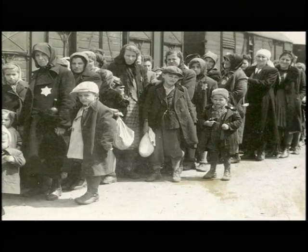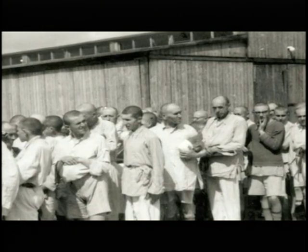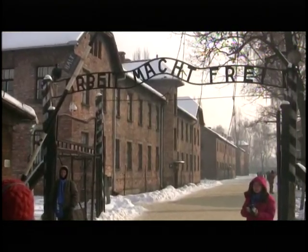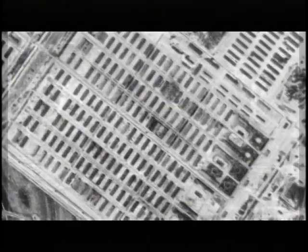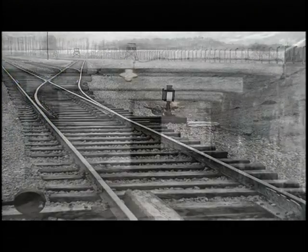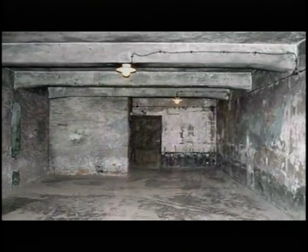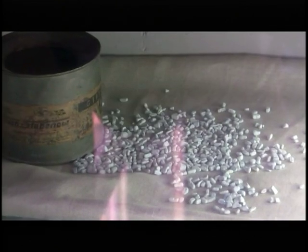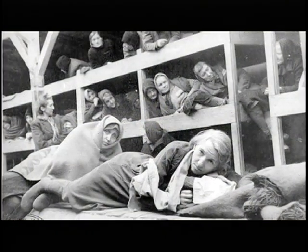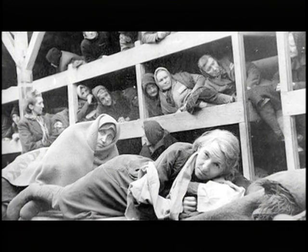Auschwitz I, the worst concentration camp known to man during the Holocaust. Here at Auschwitz, over 2 million Jews were exterminated by the Nazi regime. Auschwitz I is the place where many experiments on twins took place. In this film, we wish to describe the events that took place here at Auschwitz I. We will follow the life of an experimental twin through Auschwitz, and explain how the Nazis succeeded in killing over 2 million Jews.